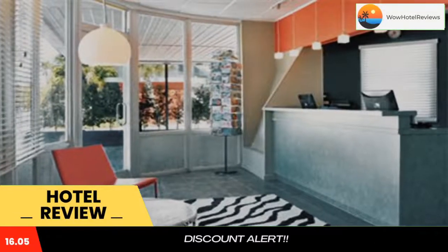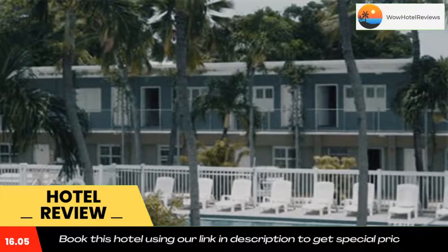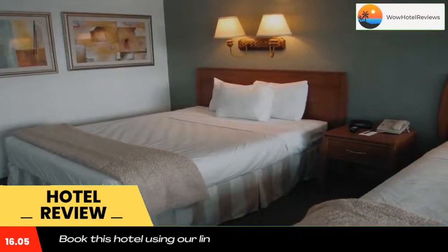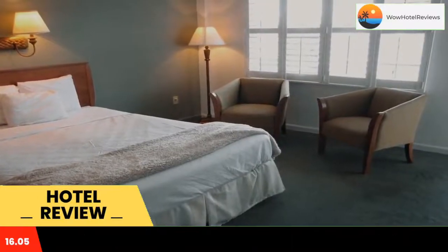This motel is just a four-minute walk from the southernmost point of the continental US and the Key West Butterfly and Nature Conservatory. It offers a daily continental breakfast, a heated outdoor pool, and free wifi.